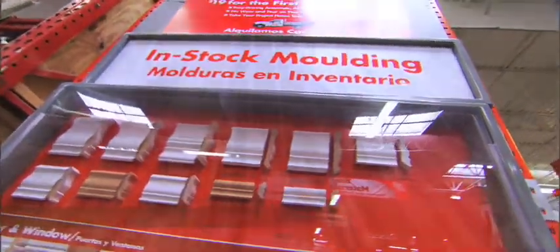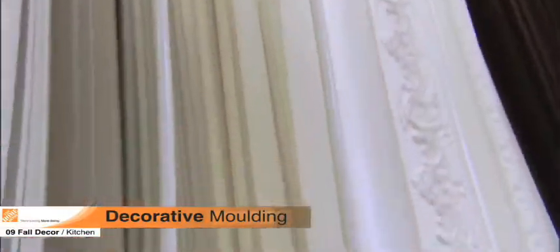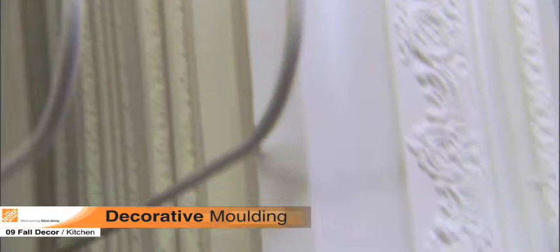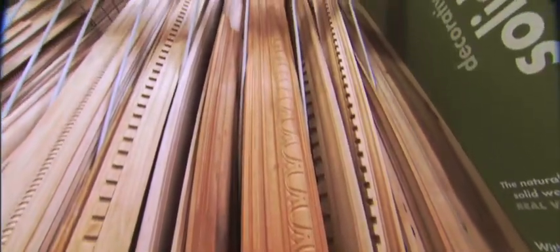To complete our holiday kitchen makeover, we need to make one more important upgrade: molding. Molding can add a formal or casual touch to your home, and it creates new architectural interest as well as value to your kitchen. For our model kitchen, we chose traditional crown molding. The Home Depot offers many styles and materials for every decor.